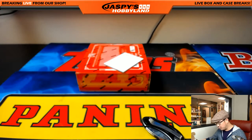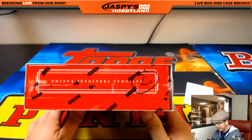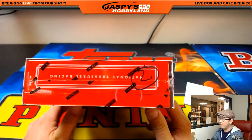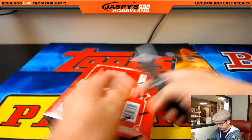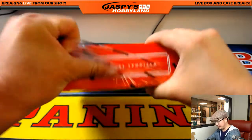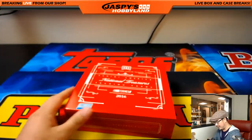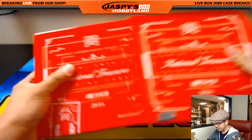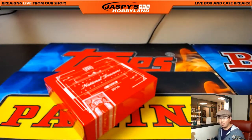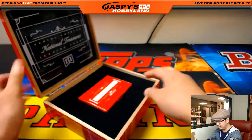Welcome back, everybody. No trades — generally there aren't trades in these random number breaks. We had done all previous three boxes of the four-box case, and this was the last one left, marked number two. National Treasures NASCAR. Speaking of National Treasures, we do have National Treasures basketball in the store right now at jazpyshobbyland.com — down to our last two full cases of NT basketball, breaks seven and eight.